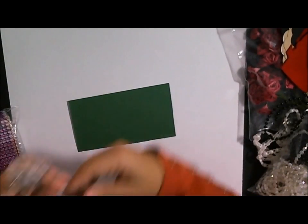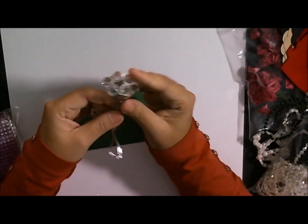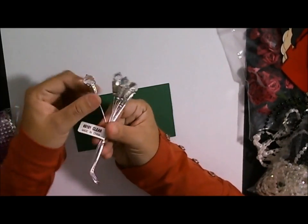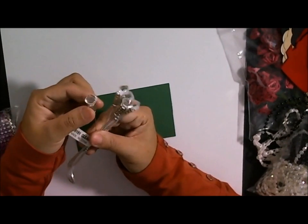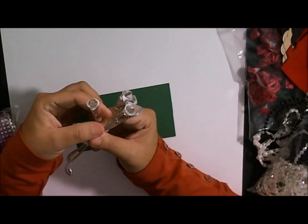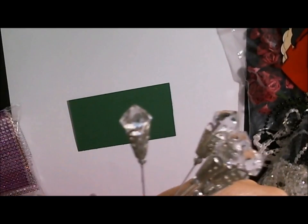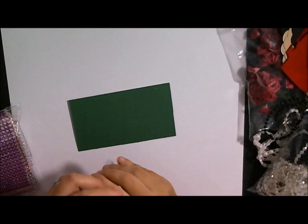Look at these giant crystal doublets with this beautiful setting in them. I'll lift it so you guys can see the detail. This one comes with six. Really pretty.